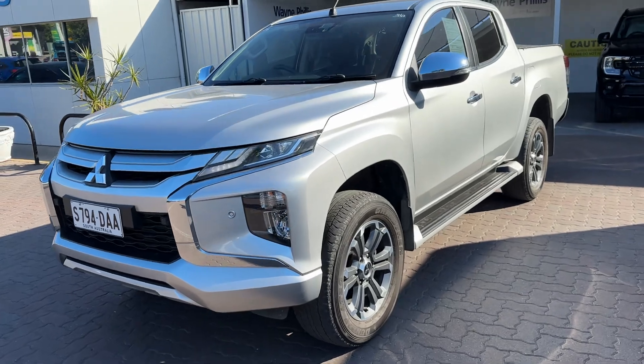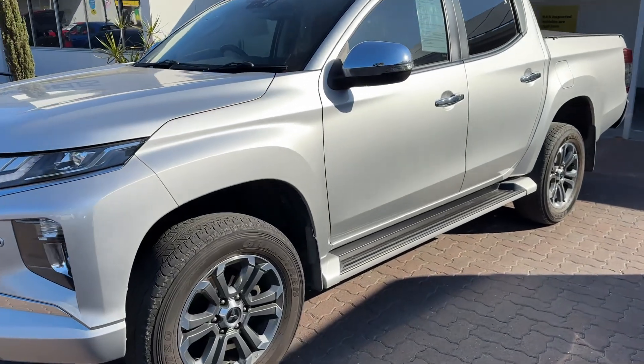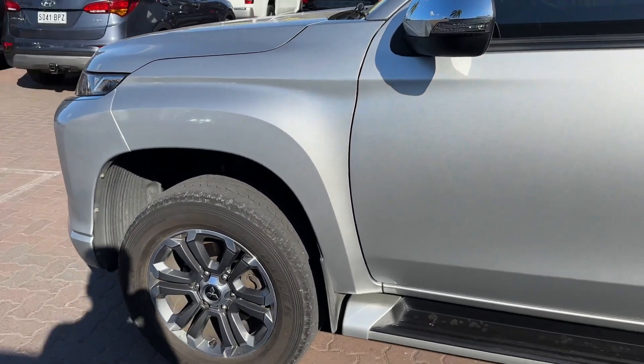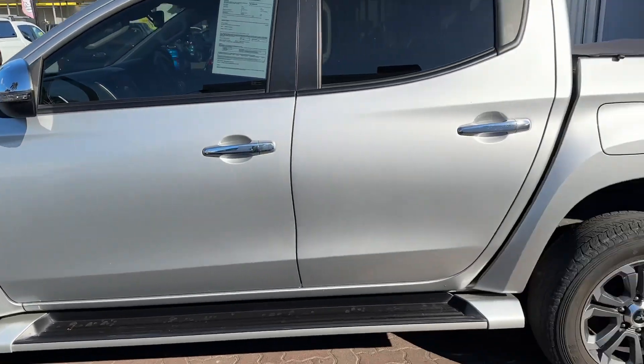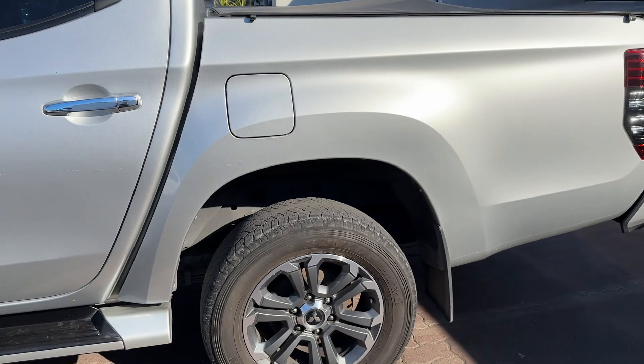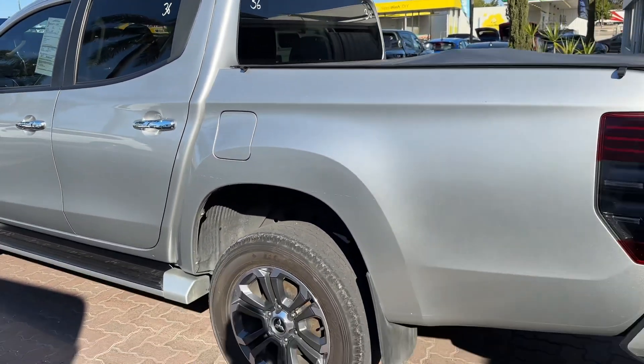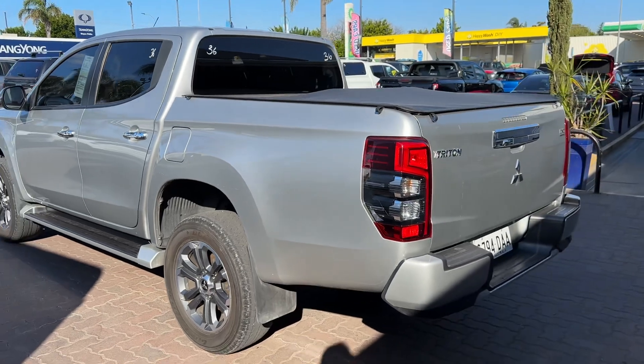It's in the exact condition it was traded — we haven't even washed it. When it came in, we just took some photos and put it right up online. It will go through our workshop and get a full safety inspection. I think we'll probably do a new set of tyres as well, which is good, so you won't have to worry about tyres for a while.